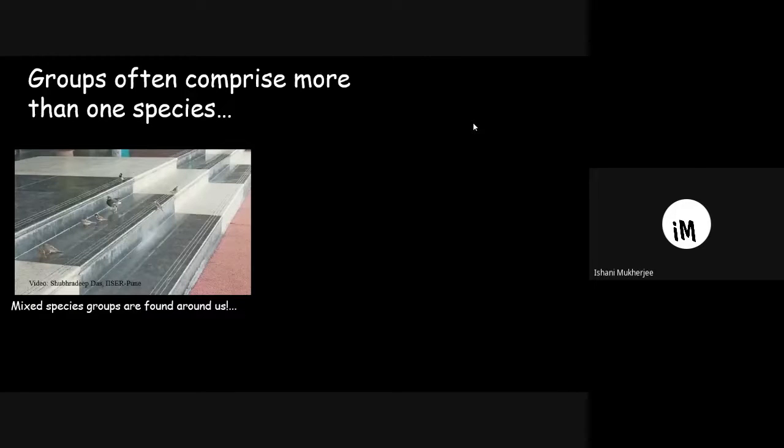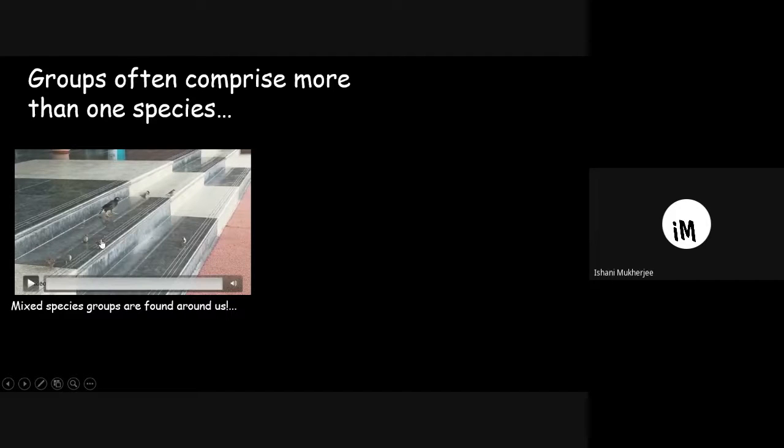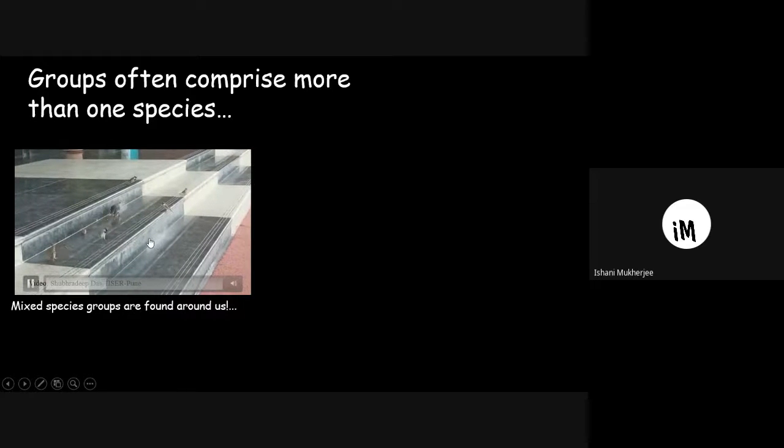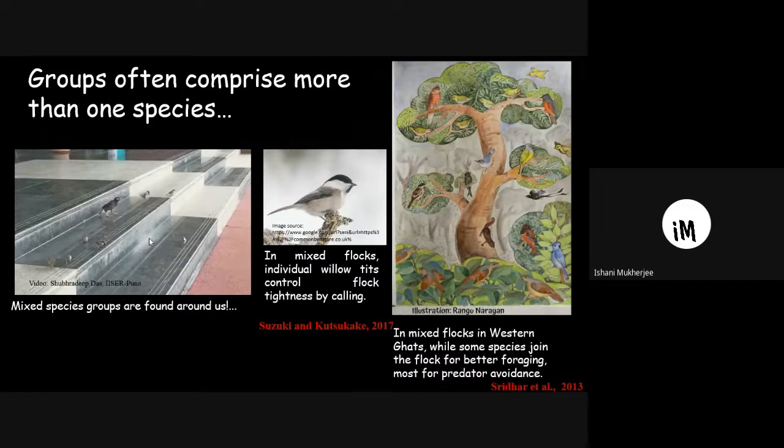Such mixed-species groups are found all around us. This is a video of a group consisting of the common sparrow and a myna, and we can see that both birds are foraging together. In birds particularly, mixed flocks are widely found. Willow tits are found in mixed-species flocks and can control the cohesion of the flock by changing their call. Mixed flocks are also widely found in the Western Ghats — research shows they form primarily to avoid predators, but in some cases also for better foraging.